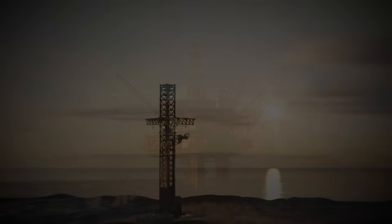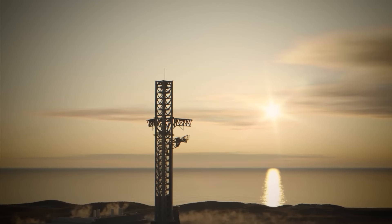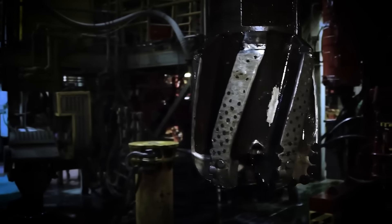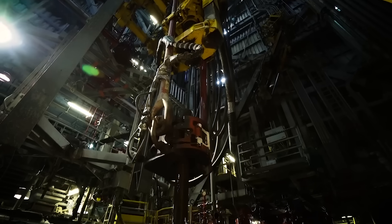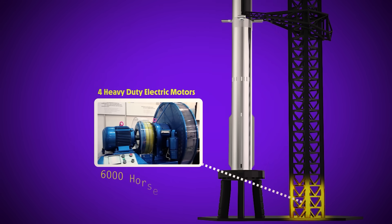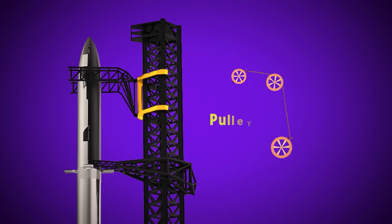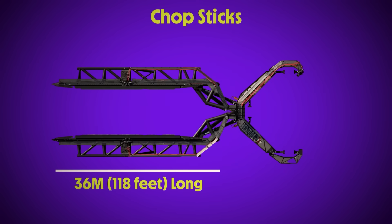Getting back on track, the engineers realized they didn't have to invent a new method for lifting a rocket up and down when they already had the answer right in front of them. The oil rigs used a system of winches and steel cables to lower and retract giant drills from the bottom of the ocean, so they transplanted that into their launch tower. Mechazilla has four heavy-duty electric motors mounted at the base of the tower, combined to produce 6,000 horsepower. These pull on steel cables that run through a pulley system and connect with the chopsticks — just like Mr. Miyagi taught us. In this case, our chopsticks are 36-meter-long tubular steel truss structures.